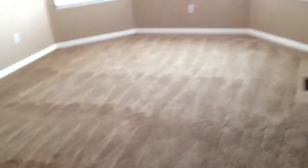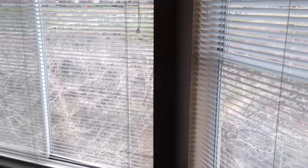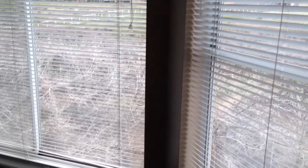Upstairs, a little nail on the wall there. This entertainment center they're going to sell. Walls in here all look really good. The carpet looks really good.